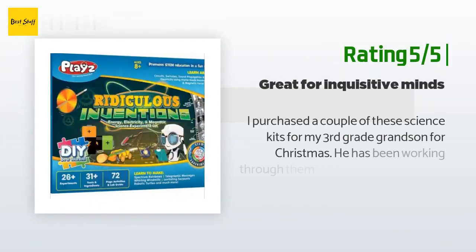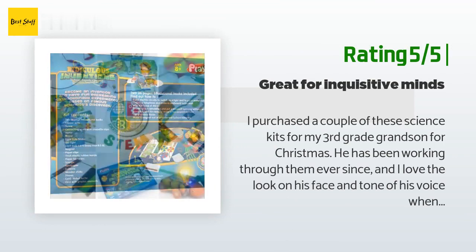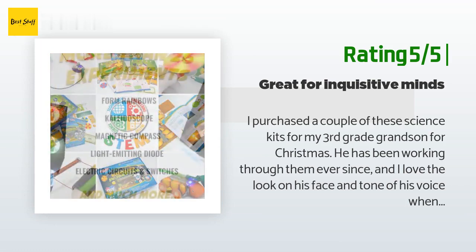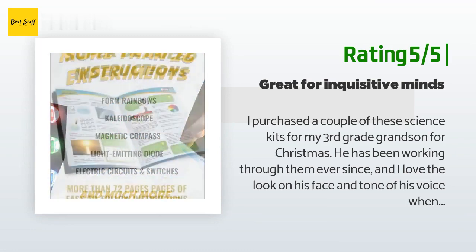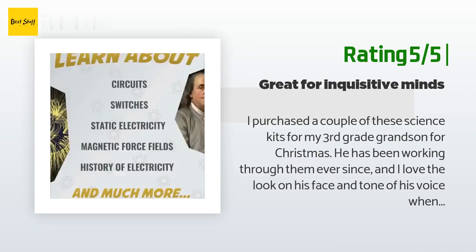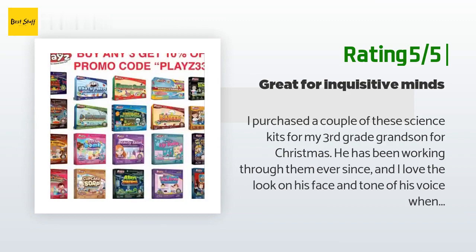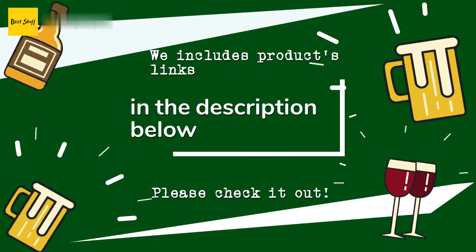Another happy customer said: I purchased a couple of these science kits for my third-grade grandson for Christmas. He has been working through them ever since, and I love the look on his face and tone of his voice when he calls to tell me whatever it is he learned. Many of the projects will require supplies you provide, but they are readily available at the grocery store. Looking forward to getting him more of these science kits.